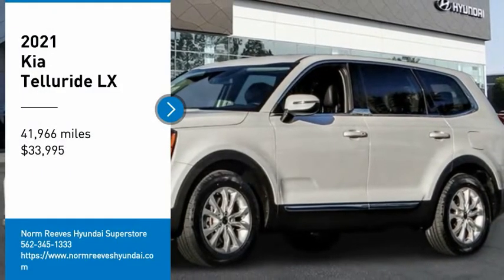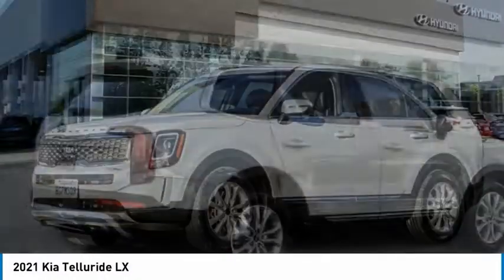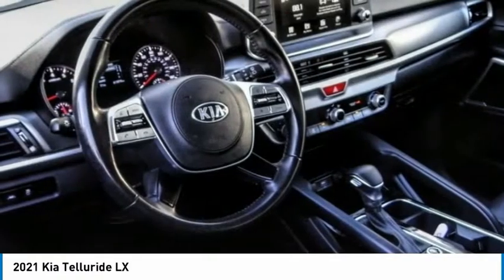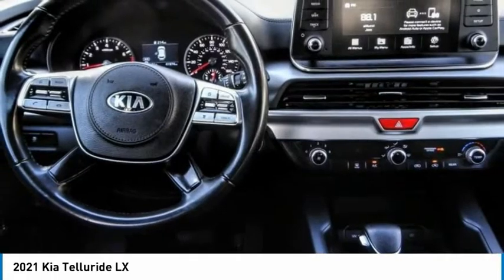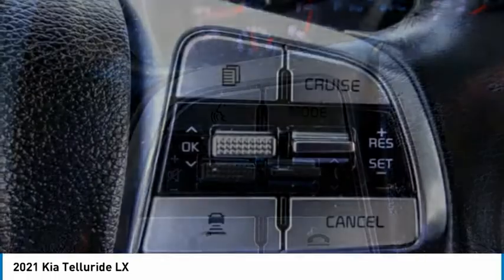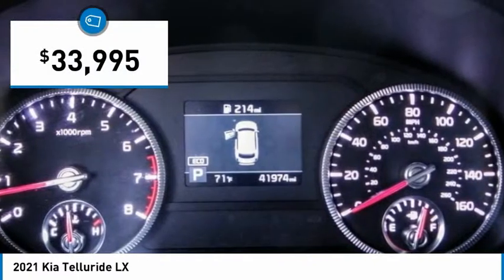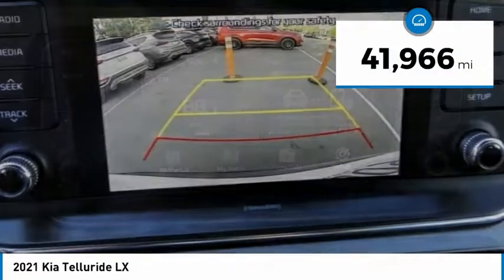Come test drive the 2021 Telluride. The Kia Telluride is an impressive SUV that boasts a striking exterior look, plenty of interior technology features, additional space for guests in the third row, and a powerful engine. Leave no doubt that this is an SUV worth talking about, and is priced below $35,000. This vehicle has less than 45,000 miles.